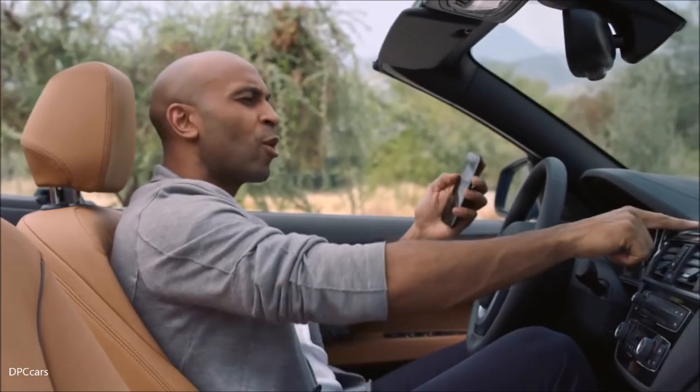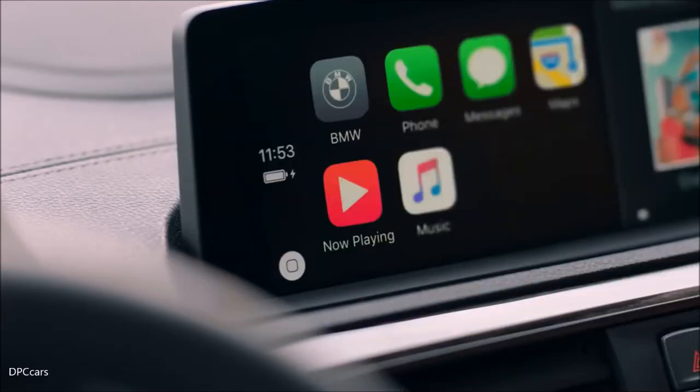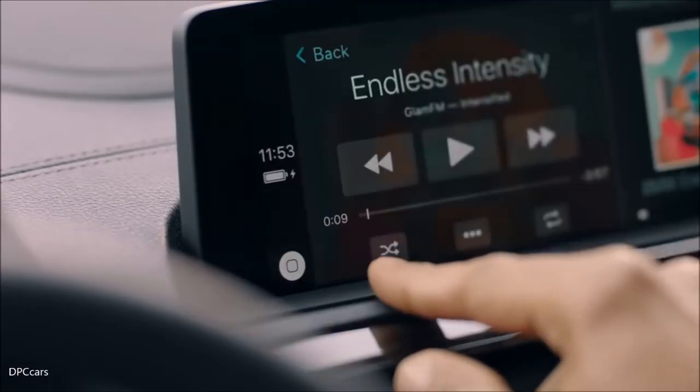And if you use an iPhone, you have even more options. Apple CarPlay enables the wireless use of your smartphone. Content such as messaging, third-party apps, or music are displayed and can be operated seamlessly.